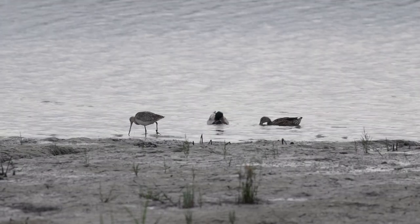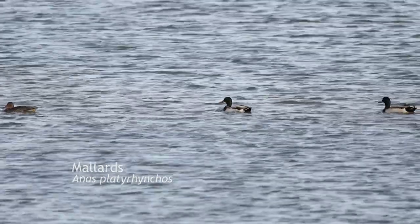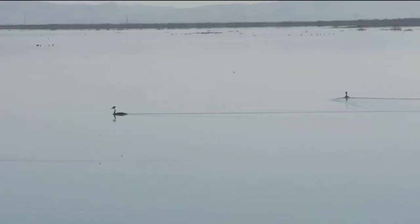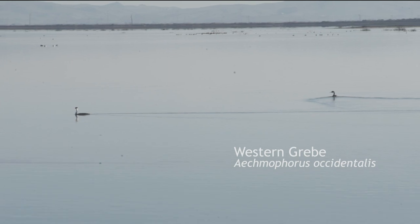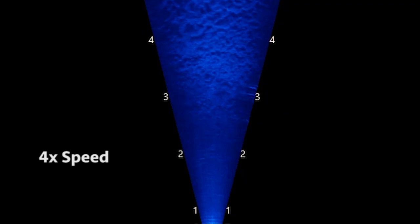The mesmerizing undulations of a sandpiper flock in flight is a sight to behold. Amongst the shorebirds you may also spot some dabbling ducks, like these common mallards, or birds that dive for food, like these western grebes. Underwater sonar surveys confirm that these birds know where the food is.